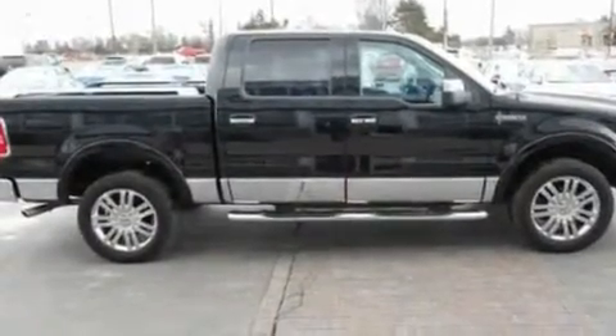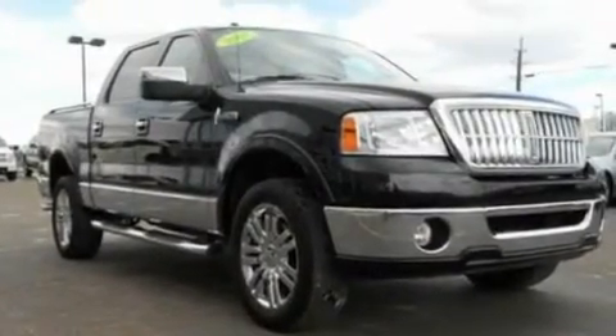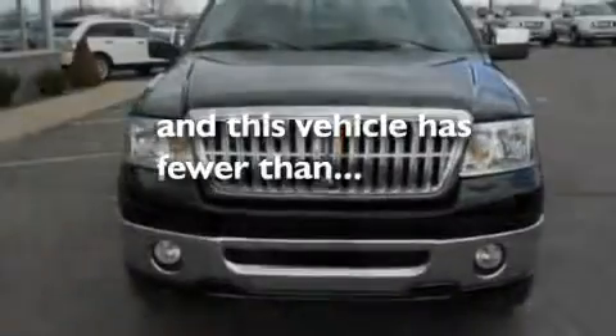Additional features include aluminum wheels, an illuminated driver's side vanity mirror, a traction control system, and air conditioning with automatic climate control. This vehicle has fewer than 49,000 miles on the odometer.